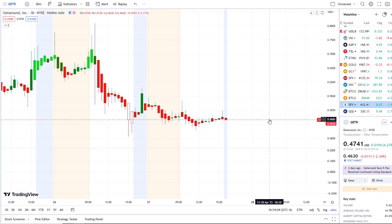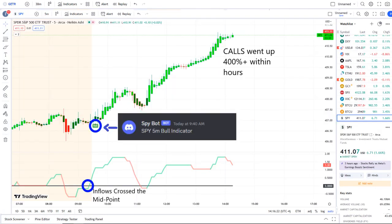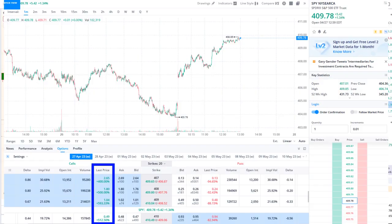The overall market and the SPY did as well, and our SPY bot at 9:40 a.m. sent out a bull indicator. From that moment forward, inflows crossed the midpoint to the upside — full strength there on 42 Vision — and call options went up 400% plus within hours. As you can see them popping up within the options chain, some options even went higher than that.